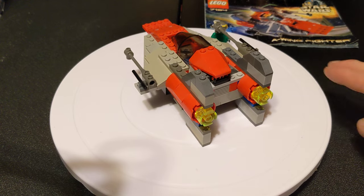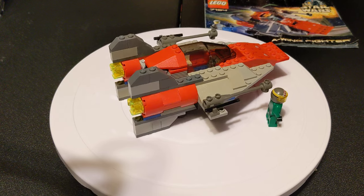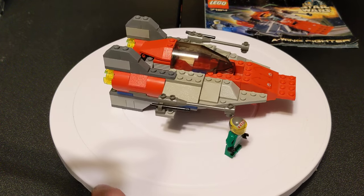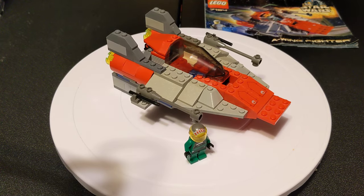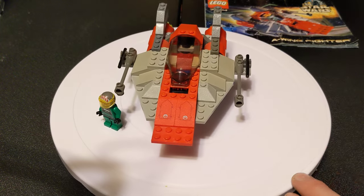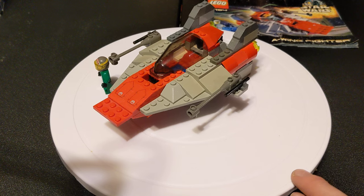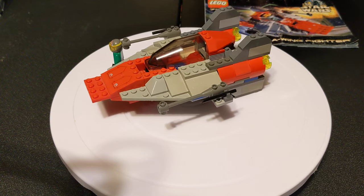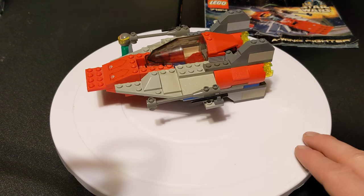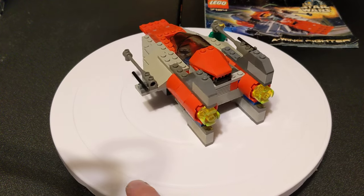I got this used from Bricks and Minifigs, so there are a couple pieces I don't exactly have. I'm also missing one of the figures, and I don't remember how much I paid for this — I think it was like 20, maybe 25, which is a little on the higher end. This came out in 2000 at 125 pieces and retailed for $14.99.